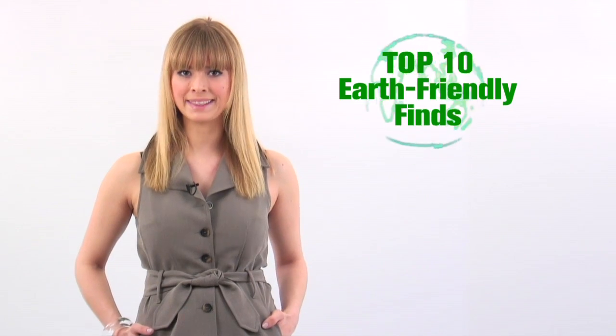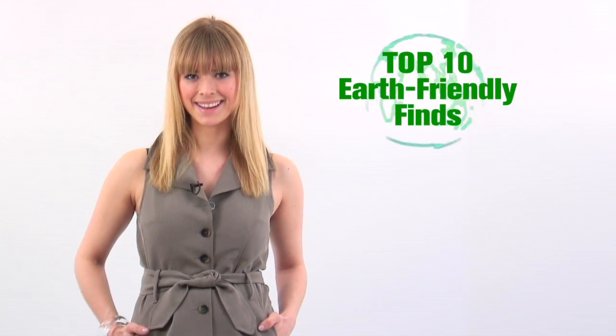Hi, and welcome to How To Wear It on Flair.com. We're celebrating the 40th anniversary of Earth Day by showing you how to dress eco-chic. Need proof that going green can be glamorous? Our team of fashion editors have rounded up our top 10 Earth-friendly items that won't sacrifice your style.